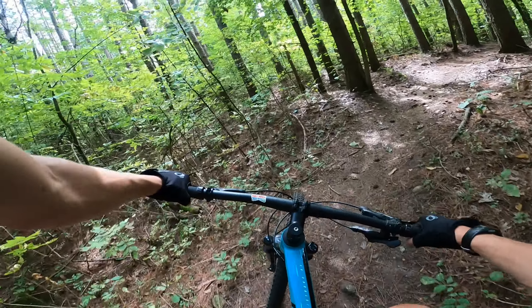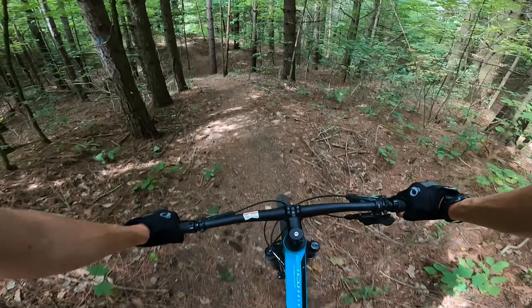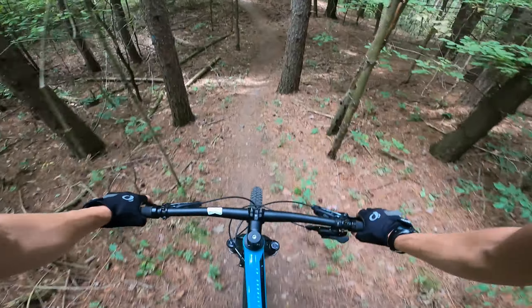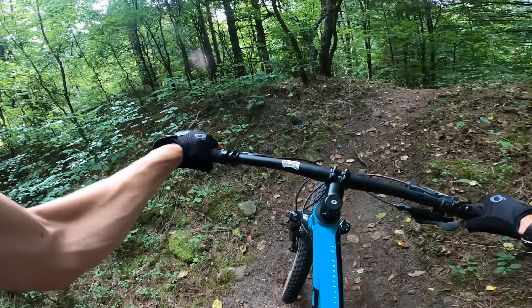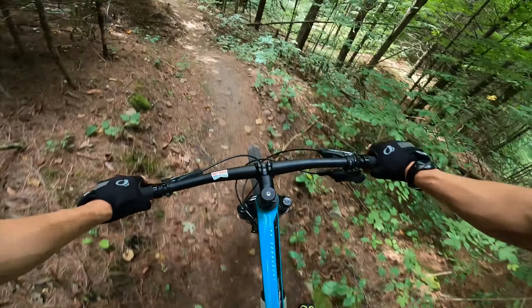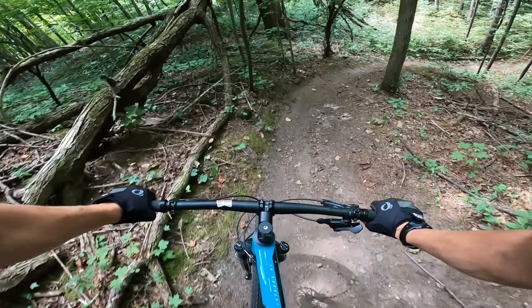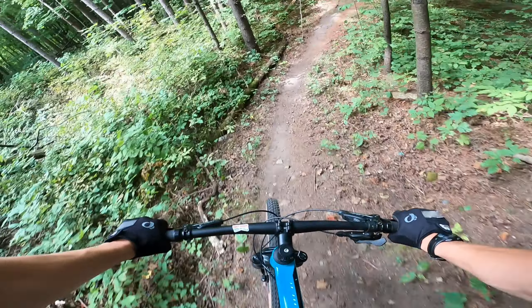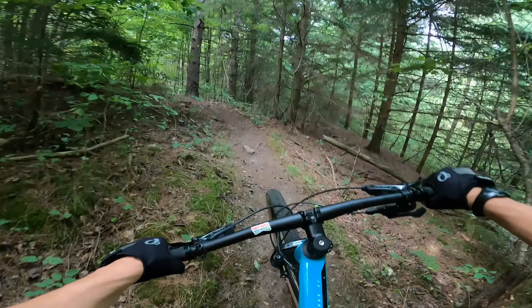I was talking to some guy at the Woodstock trails last week, and he was saying there's one spot you can G out. I've never heard that before, and I'm assuming that means you feel some Gs. But maybe he meant gully out — well, probably not. Let's be real.